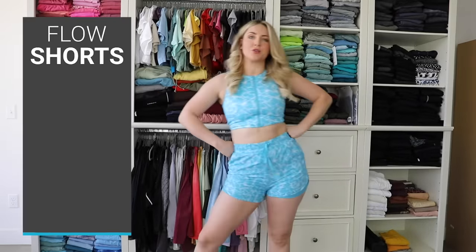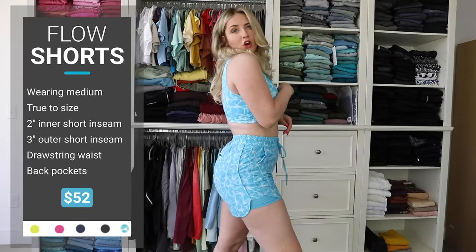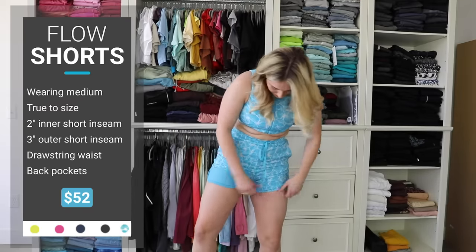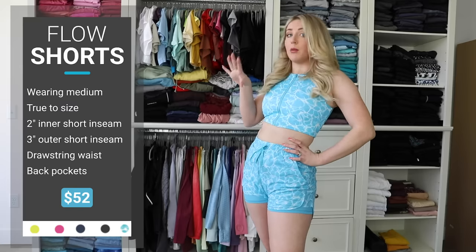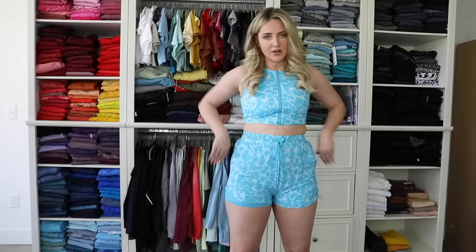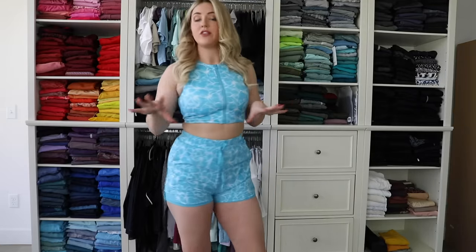These shorts are the bomb. They're called the Flow shorts — I'm wearing a medium. I almost wonder if I could do a large because I feel like they would be more flowy, but the inner layer fits well in the medium. This is the only reflection print color they're coming out with, I believe, but they are going to have a couple of solid colors too. I already have two of these in both of the marble prints from a little while ago. Lengthwise, they have just a two-inch inner and then the three-inch outer. I wish they had pockets here — they do have two pockets in the back, but as far as a running short goes, these are definitely my favorite that I've tried.